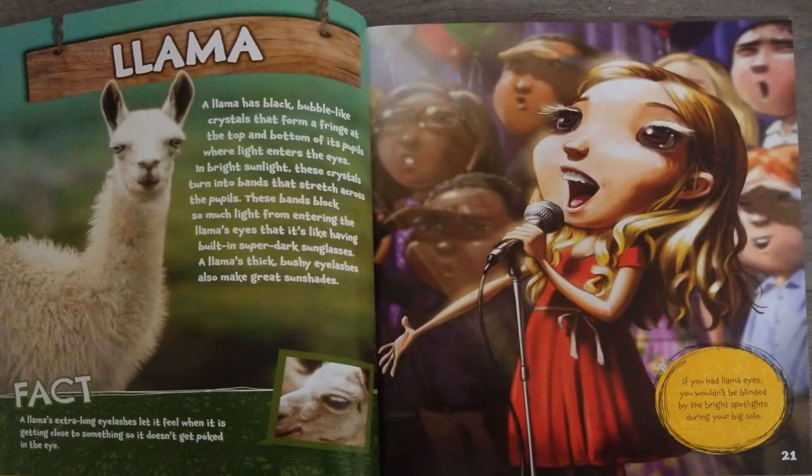Llama. A llama has black bubble-like crystals that form a fringe at the top and bottom of its pupils where light enters the eyes. In bright sunlight, these crystals turn into bands that stretch across the pupils. These bands block out so much light from entering the llama's eyes, it's like having built-in super dark sunglasses.